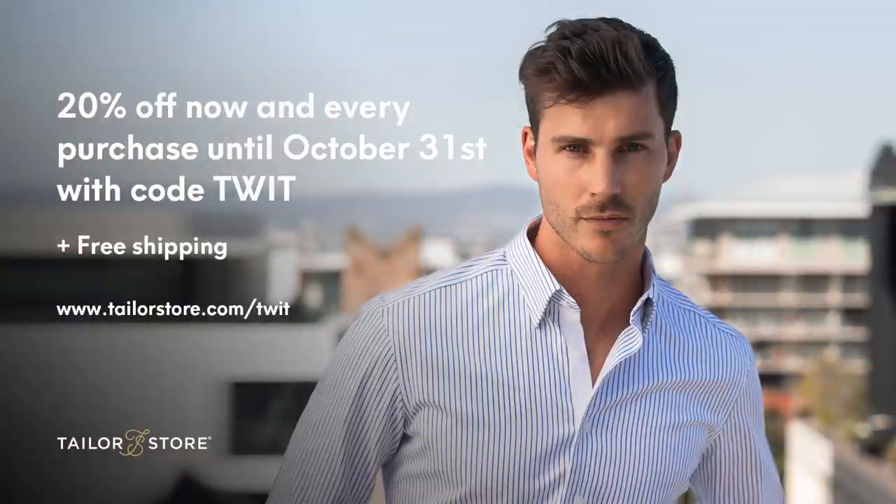This episode of Hands-On iOS is brought to you by Taylor Store. Get 20% off plus free shipping with every purchase through October 31st at taylorstore.com/twit and use code twit.